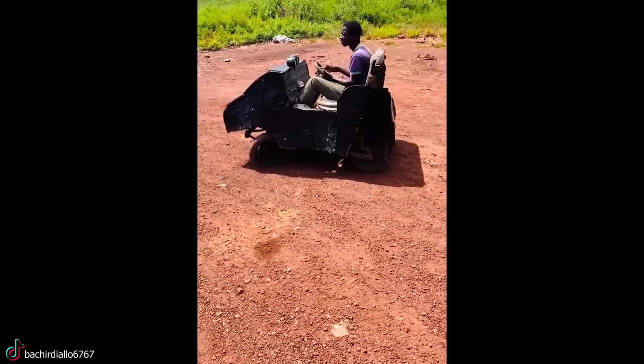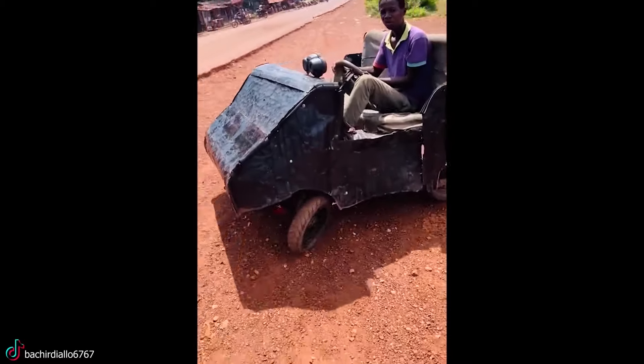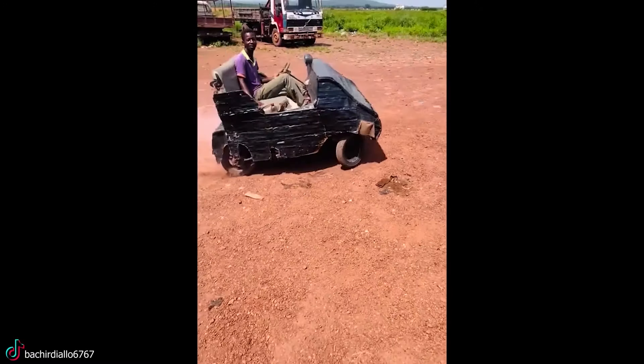Not forgetting that he drifts better than most F1 guys too. If you're looking for a supercar experience that's more about vibes than velocity, this car might be just the perfect fit.